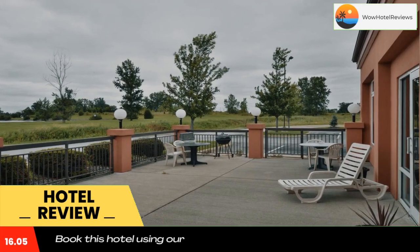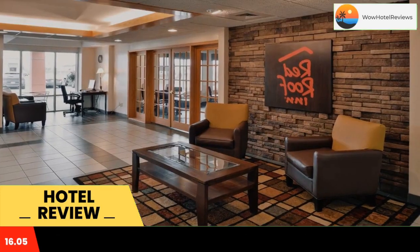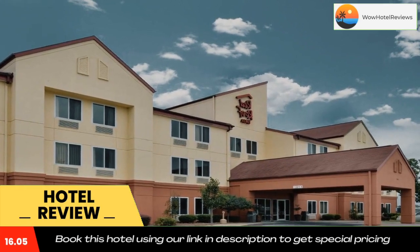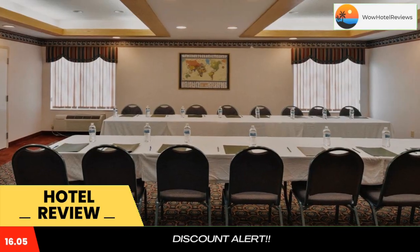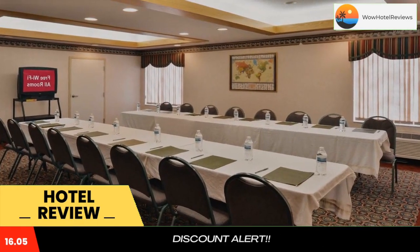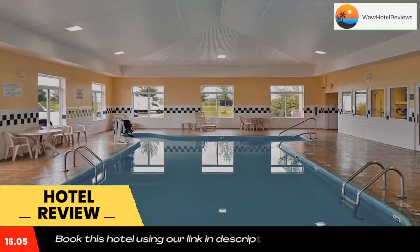in the fitness center. Laundry facilities are also included. The Clyde Red Roof Inn is within two miles of dining options. Cedar Point Amusement Park is 23 miles away. Use our link in the description to get a special discount on this hotel. Don't forget to like and subscribe to our channel.